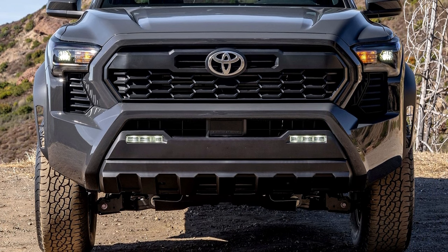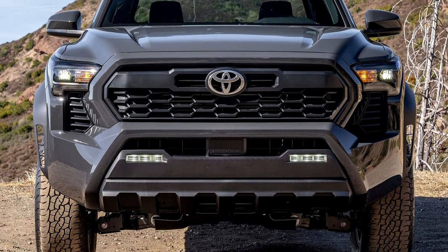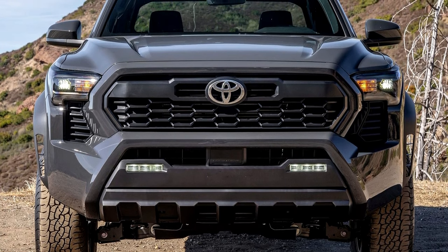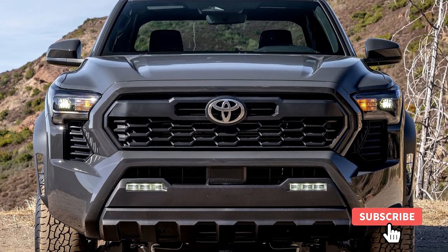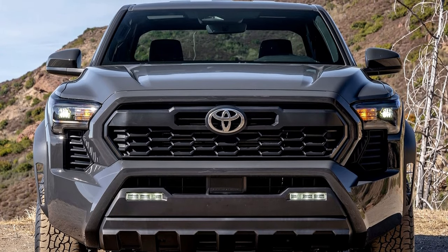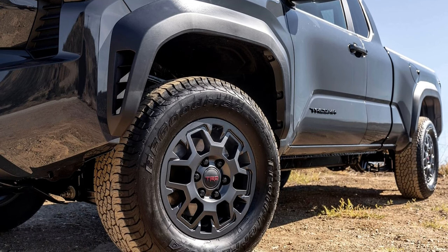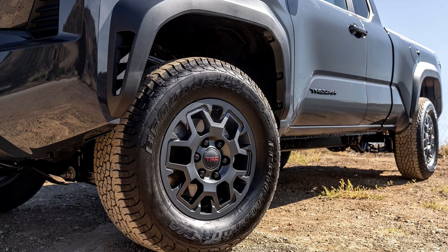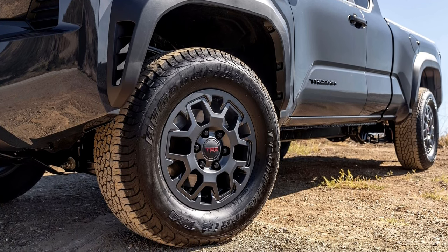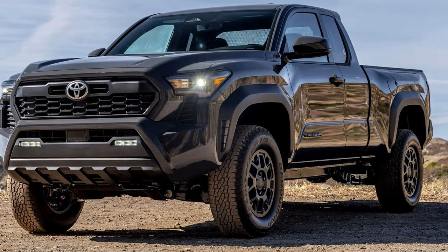One of the standout features of the new Tacoma is its fully redesigned coil spring multi-link rear suspension. This innovation, available on most grades, significantly improves the truck's ride and handling, ensuring a comfortable experience whether cruising through city streets or tackling challenging off-road terrain.